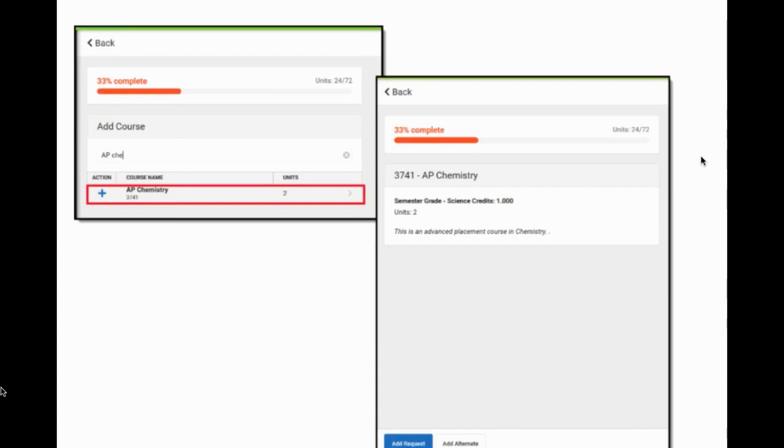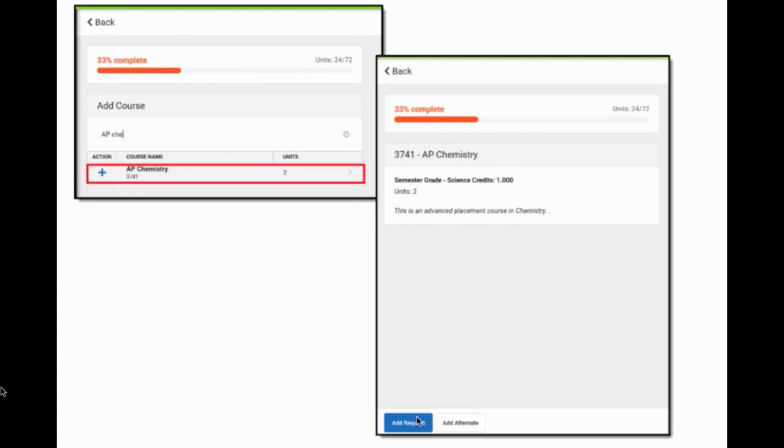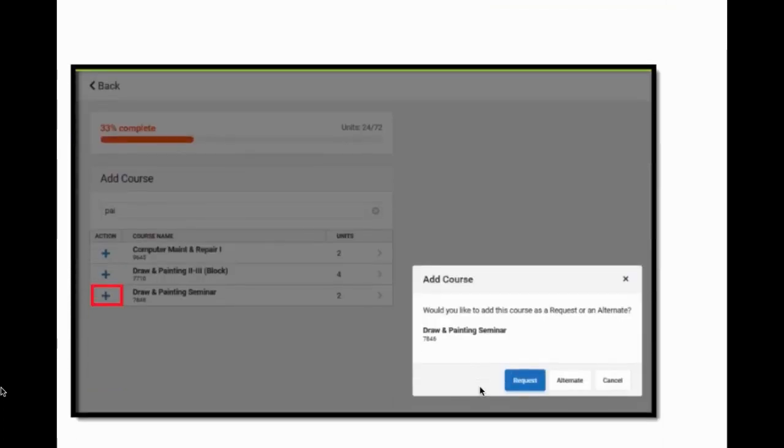Here's how you add a course request. The fastest way is right below, using the Add Course icon — click on that and type it in. For example, you can search AP Chemistry, click the little blue plus sign, then click Add Request. It's that simple. Once courses are added, you'll also be able to add them as an alternate — but please do not add them as an alternate. Only add them as a request.